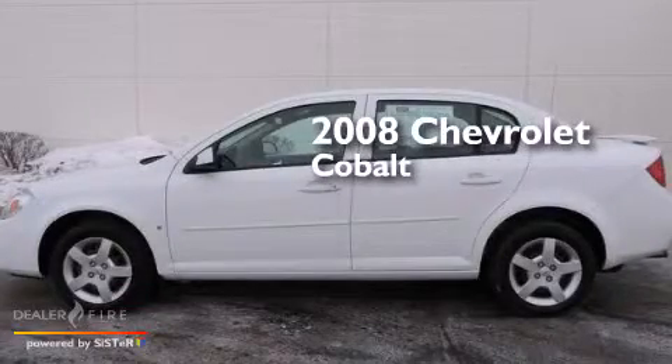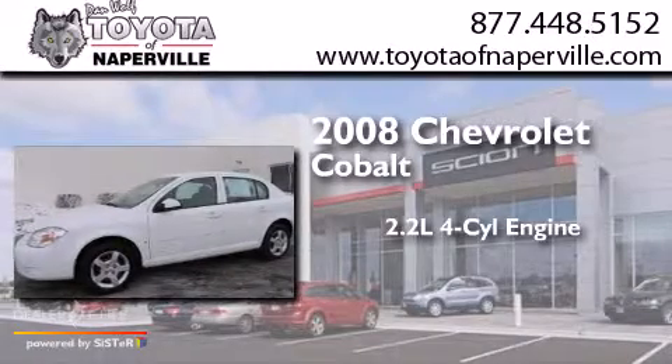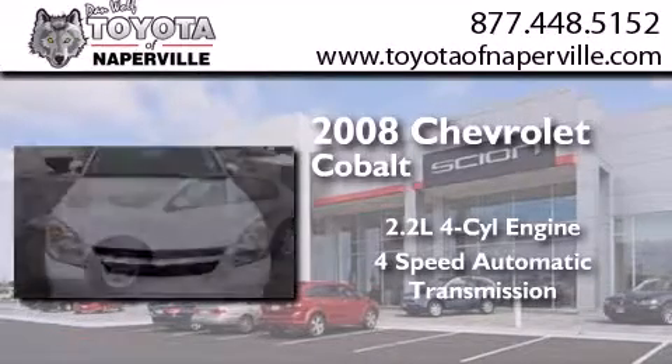This is a 2008 Chevrolet Cobalt. It features a 2.2-liter, four-cylinder engine and a four-speed automatic transmission.